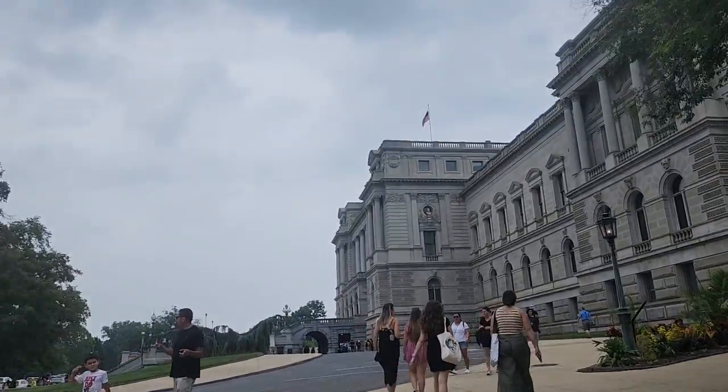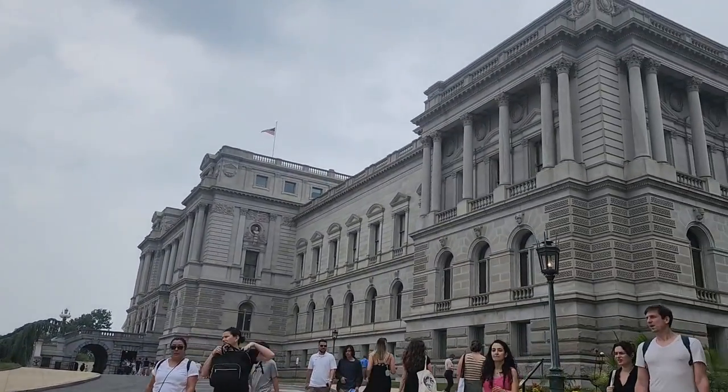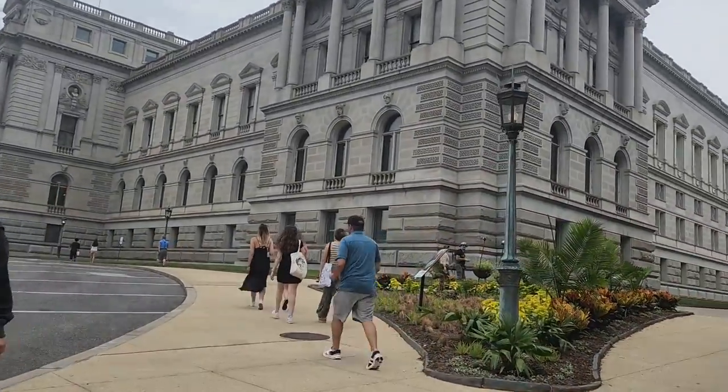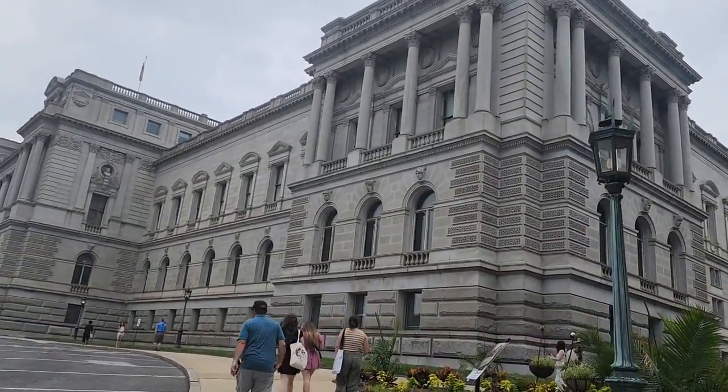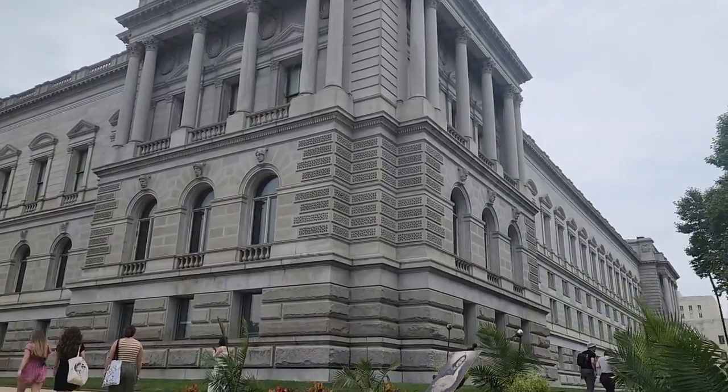So we are here now, going to the Capitol. But we're still going through this area, and I don't know what that building is.